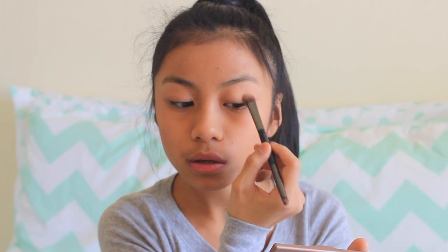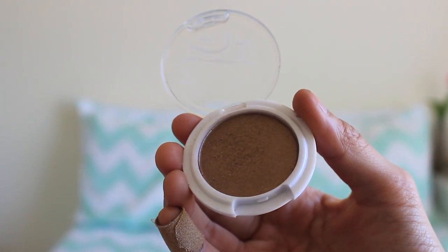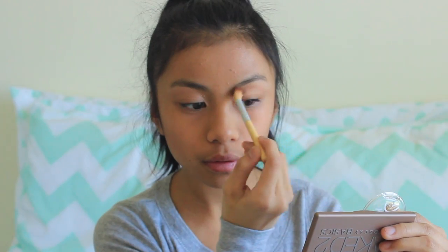My crease color is Cover, and I'm just going to blend this in with my brush and run it over a few times. Then I'm going to take Pacifica, this shimmery brown color, and apply it also in my crease just to give a bronzy, shimmery look instead of it all just being super matte.